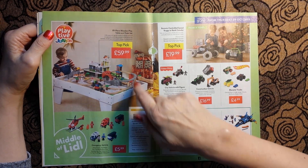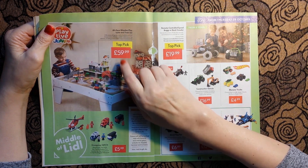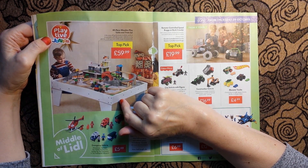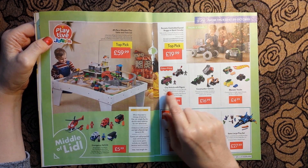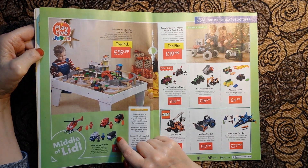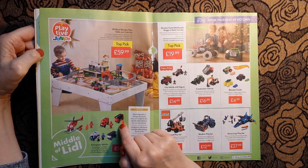This looks great - this is the child who has everything: an 89-piece wooden play table and train set for £59.99, with all sorts of vehicles, roads, bridges, houses, and little mountains. And this is the emergency vehicle set for £5.99 - fire engine, helicopter, rescue helicopter.